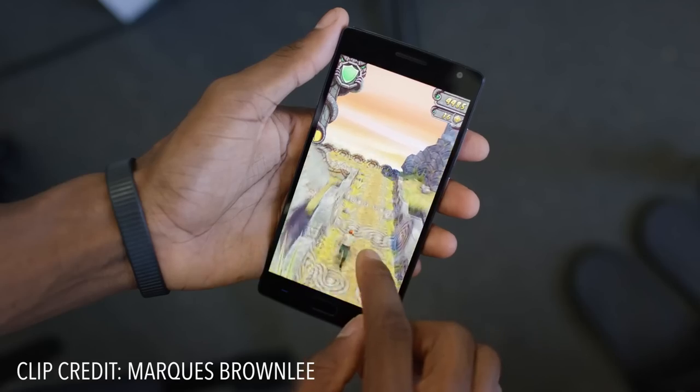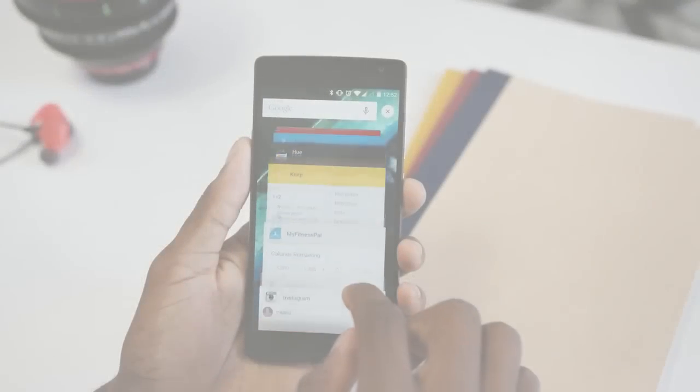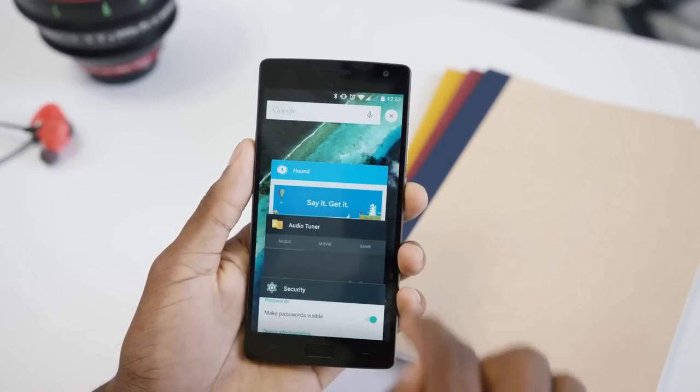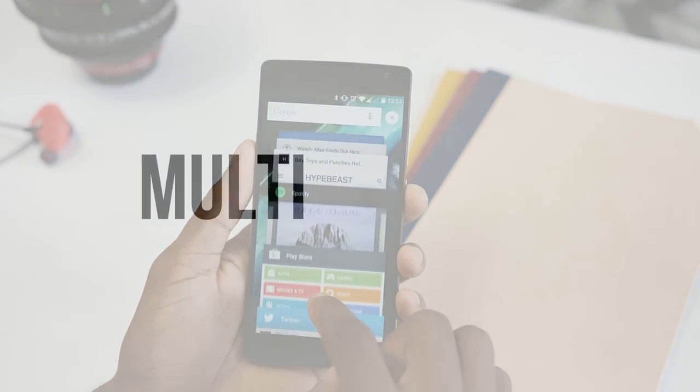Next we're going to talk about memory. The 5X has 2 gigs, the Pure has 3 gigs, and the OnePlus 2 has 4 gigabytes of RAM — there's no discussing the winner here, and once again it's the OnePlus 2. After watching several videos, I noticed that the OnePlus 2 takes a little more time opening completely closed apps, but when it comes to multitasking in the app switcher, most apps you opened before are right there ready to be used instantly, making it a true multitasking device.